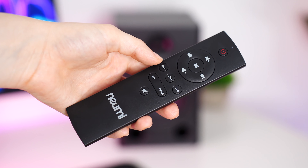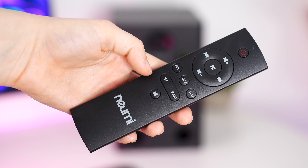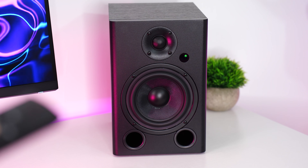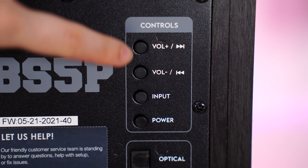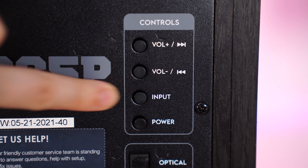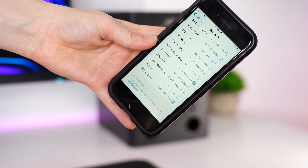For controls, this comes with a pretty good remote that you can use to switch inputs, pair Bluetooth, increase and decrease the volume, as well as play, pause, mute, rewind, and fast-forward tracks — all of the stuff that you need. There are also some controls on the back of the speaker for power, switching inputs, and volume. And like I mentioned, this does have Bluetooth, so you can hook up your phone while these are not connected to your PC or TV, which is really cool.